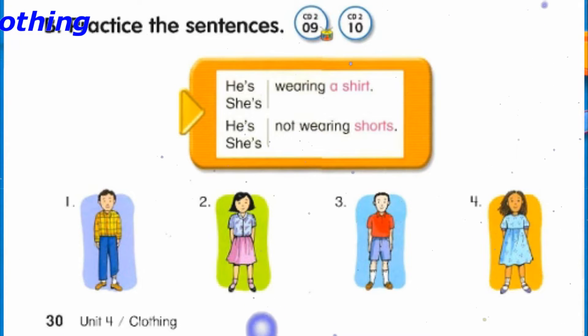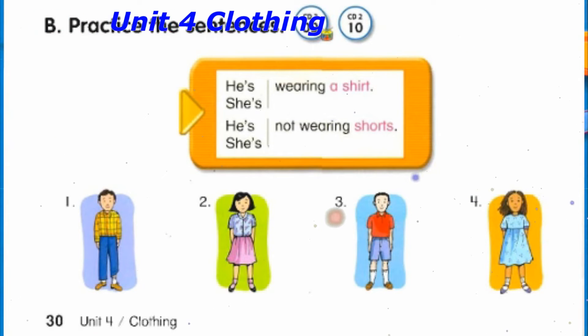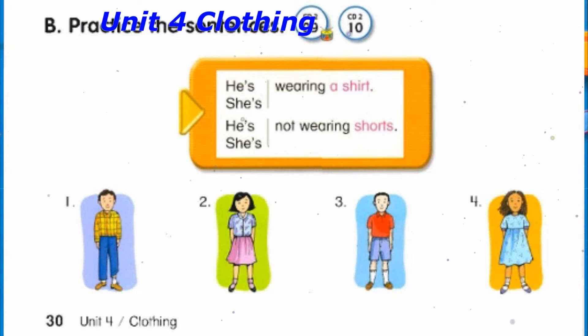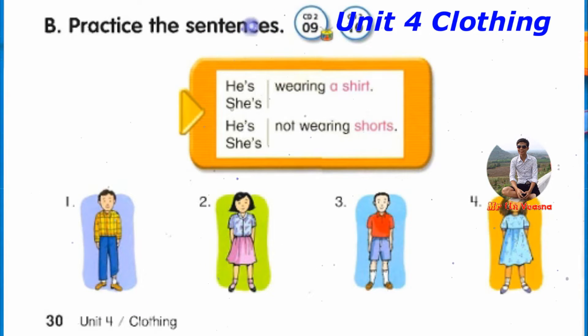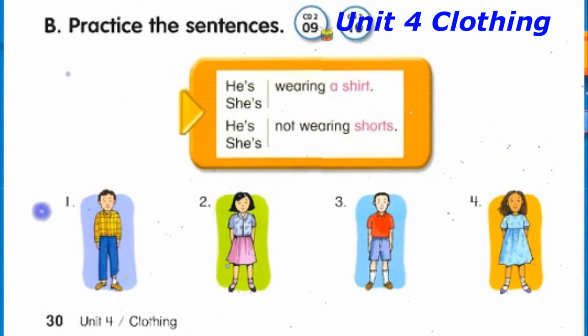Track 10, B. Practice the sentences. Number 1: He's wearing a shirt. He's not wearing a blouse. Number 2: She's wearing a skirt. She's not wearing pants. Number 3: He's wearing shorts. He's not wearing pants. Number 4: She's wearing a dress. She's not wearing a skirt.